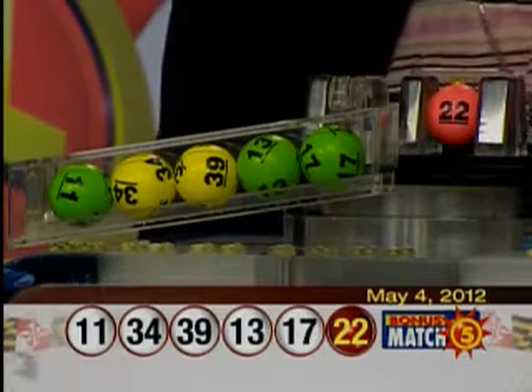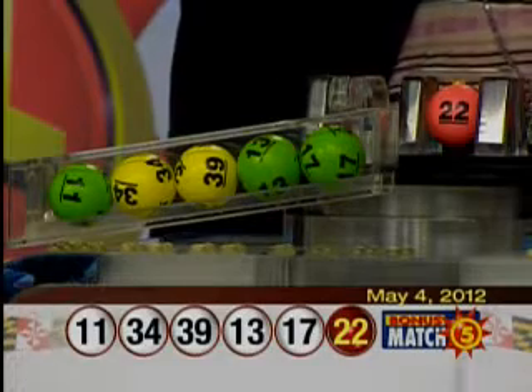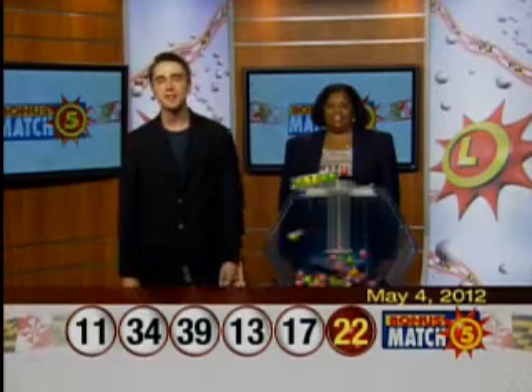Again, your Bonus Match Five numbers are 11, 34, 39, 13, 17, and the bonus ball, 22. Keep up with the Maryland Lottery at mdlottery.com.